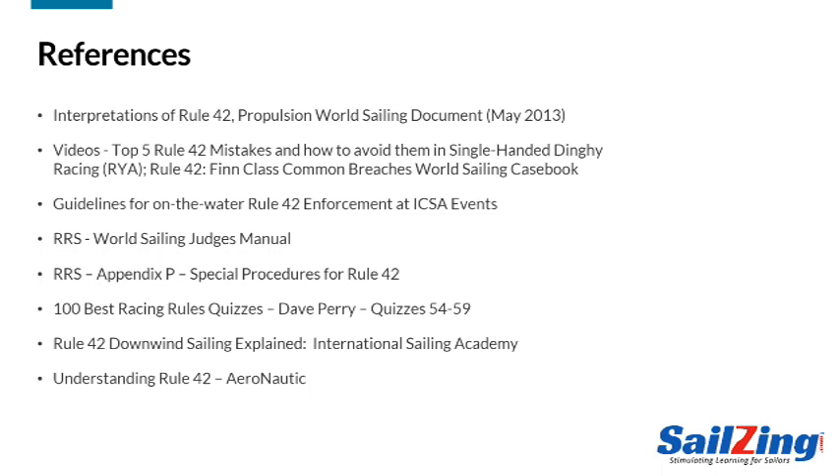For this post, we assembled a variety of resources to help explain and interpret the rule. The World Sailing document on interpretations of Rule 42 is particularly important. We also found some good videos with examples. See our post on salesing.com for links to all these references.